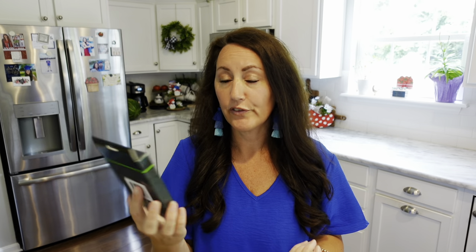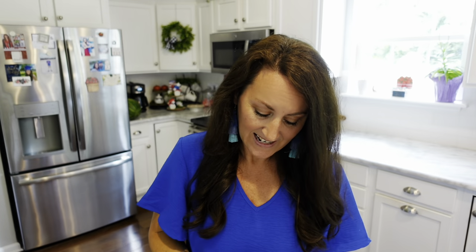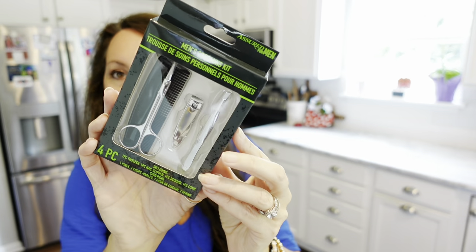They had a men's grooming kit — Assured for Men is the brand. That is really nice. You get a comb, scissors, a nail clipper, and some tweezers. Because even men can get a little unibrow and can pluck a couple of hairs. A great little find.